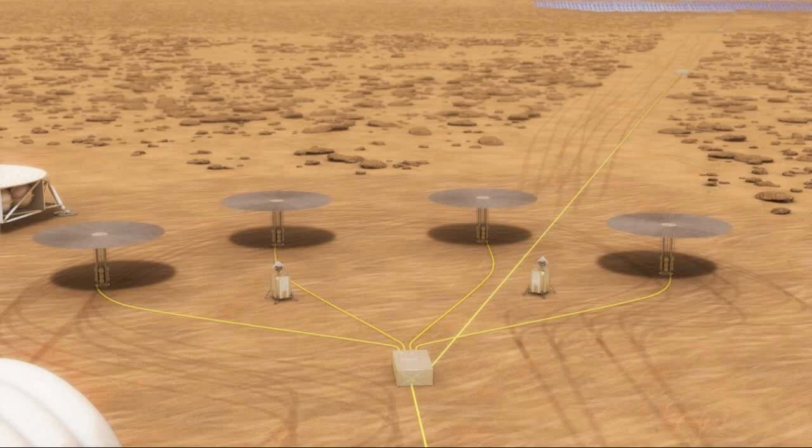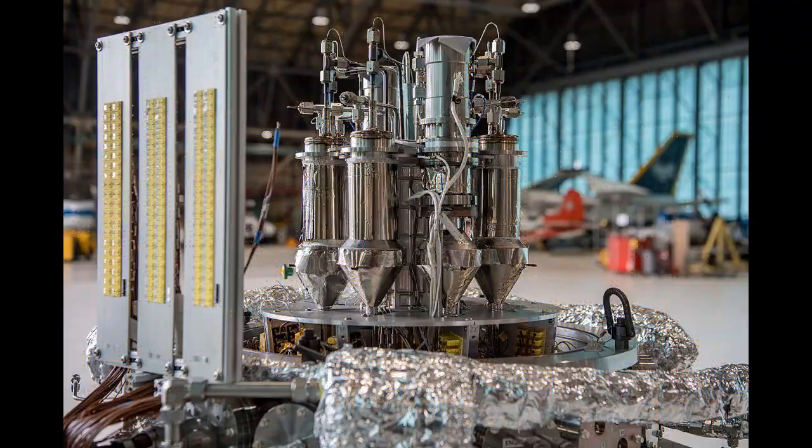Mr. Gibson added: "We put the system through its paces. We understand the reactor very well, and this test proved that the system works the way we designed it to work. No matter what environment we expose it to, the reactor performs very well." It is unclear when NASA plans to send the system into space.